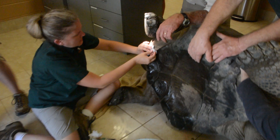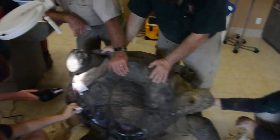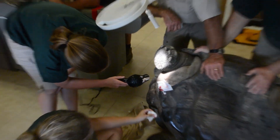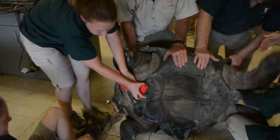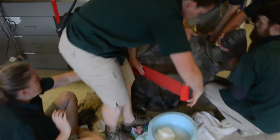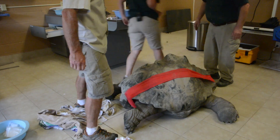Gauze was placed over medicated ointment, and then a blow dryer was used to dry the surrounding area to make it easier for the bandage to stay in place. That wrap was then stretched across his shell. Afterwards, he was moved to a dark room where he could sleep for the night. His further treatment will be determined by the results received from the lab.